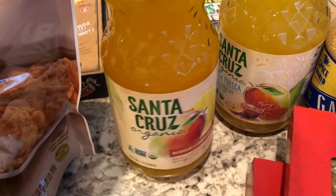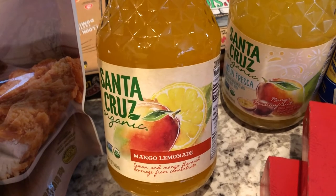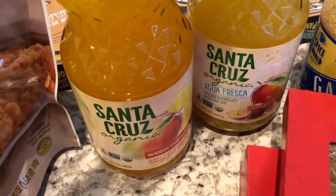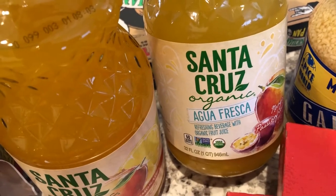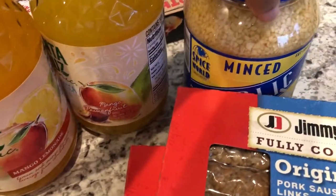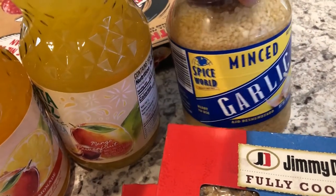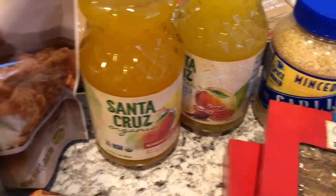I also grabbed Howard two Santa Cruz juices. One of them is mango lemonade and it was 99 cents with the five participating items, and the other one is agua fresca — mango and passion fruit. We were almost all out of minced garlic so I grabbed this big jar; I think it was $6.99.